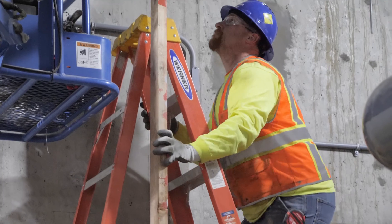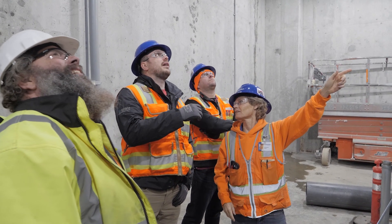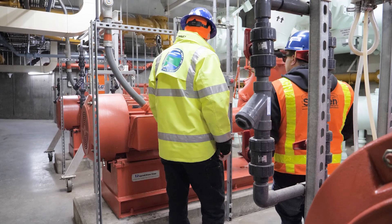About 75 percent of that is all Slayton self-perform work — that's mechanical, excavation, and concrete — and the remaining 25 percent makes up our subcontractor force, completing scopes like electrical, HVAC, and pre-engineered metal building erection.